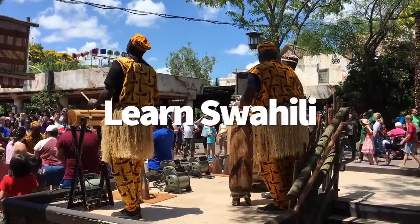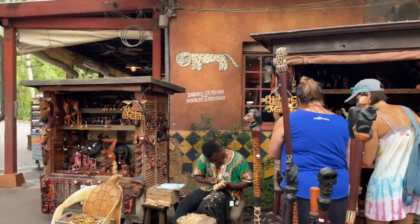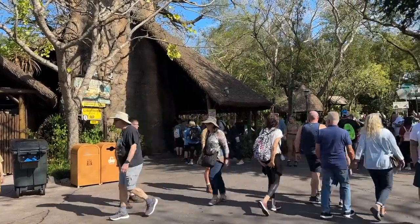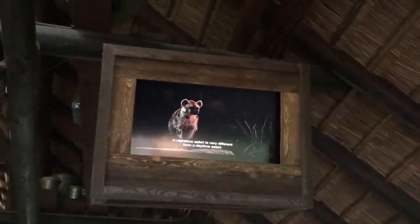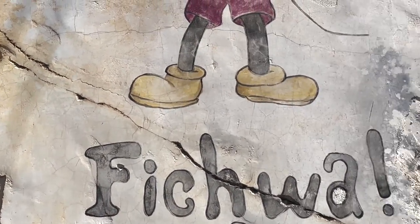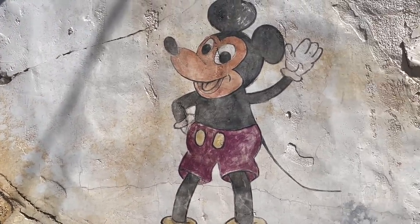Are you ready to learn Swahili? You might just learn a thing or two simply by walking through the Africa section of Animal Kingdom. Throughout the Kilimanjaro Safari queue, you can learn the Swahili words for different animals you'll see on the savannah — for instance, the word for cheetah is duma, and ostrich is mboni. You can also pick up Swahili words and phrases from the area's detailed signs, posters, and wall art. You know that famous Mickey Mouse painting with the phrase 'Fitchwa Fellow' underneath? That translates to 'hidden fellow,' representing how Imagineers love placing hidden Mickeys all around the property.